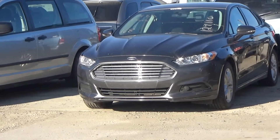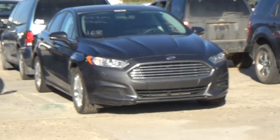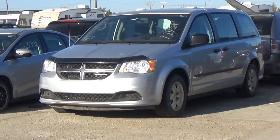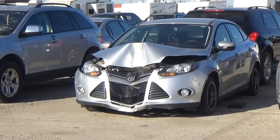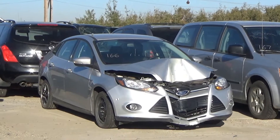Lot number 172 is a 2012 Ford Fusion SEL, V6 AOD all-wheel drive, loaded, power heated seat, power sunroof, backup sensors, 75K. Lot number 168 is a 2016 Ford Fusion SE, AOD, loaded, power heated seat, backup camera, 47K. Lot number 167 is a 2011 Dodge Grand Caravan, V6 AOD, loaded, 105K. Lot number 166 is a 2012 Ford Focus Titanium, AOD, loaded, power heated seat, backup camera and sensors.